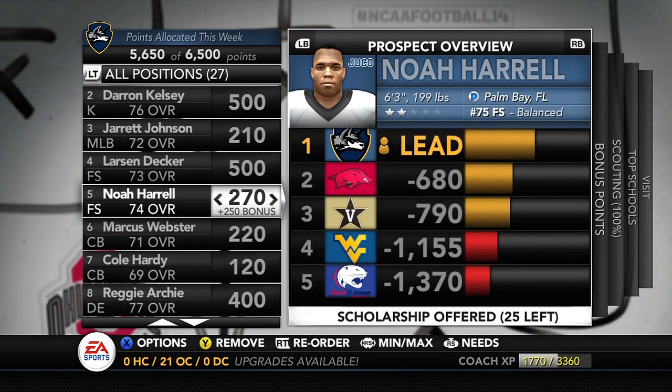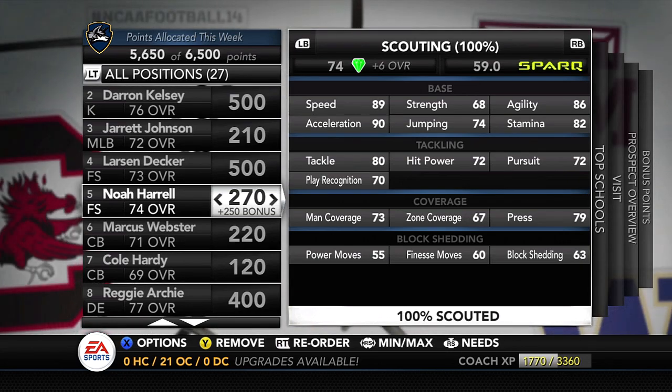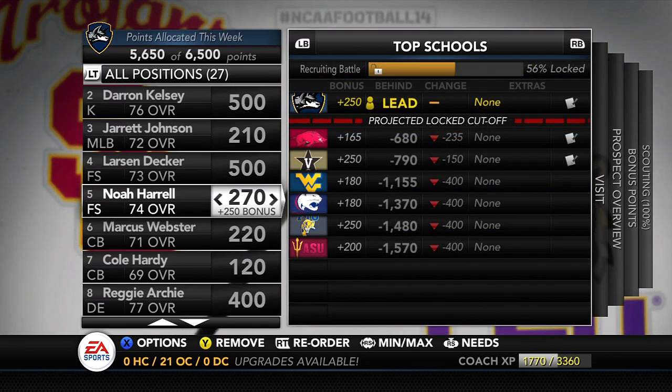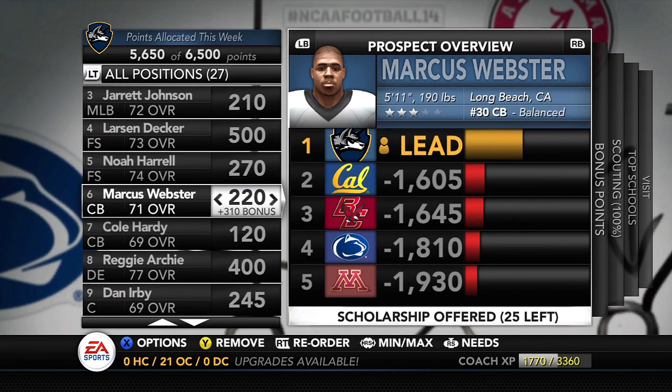Just in case we can't get Larson Decker, there is Juco free safety Noah Harrell from Palm Bay, Florida — 6'3", 199 lbs, the number 75 free safety. Very similar speed to Larson Decker, but the coverage ability isn't as great. However, his tackling and hit power make me think he could potentially be a starting strong safety rather than a free safety, since we really need our strong safety in the box to help against the run. He's not being heavily recruited, so we could potentially bring him in.